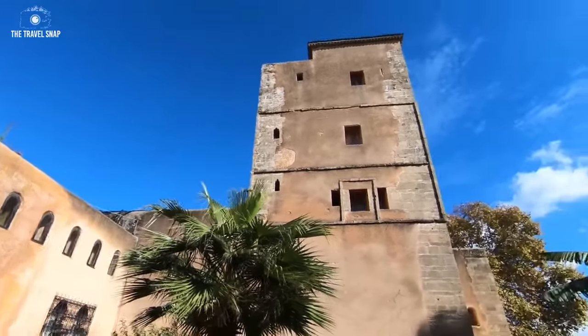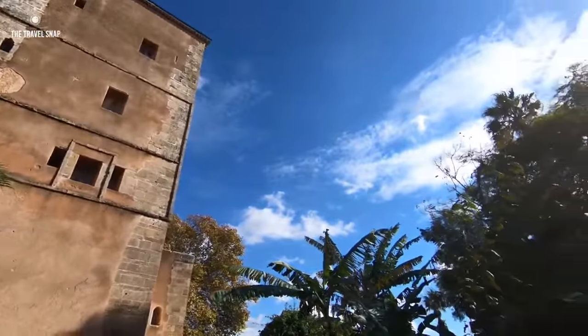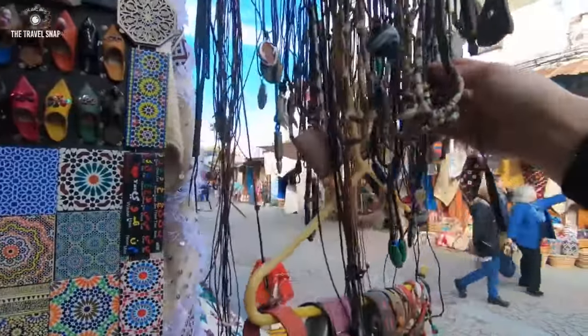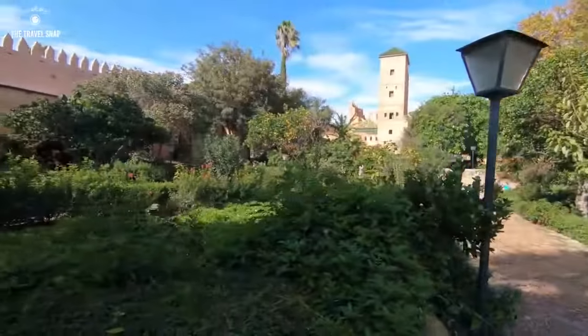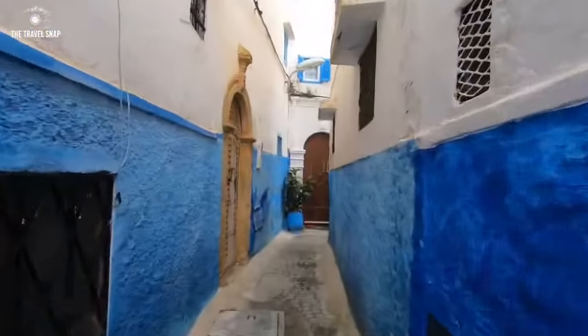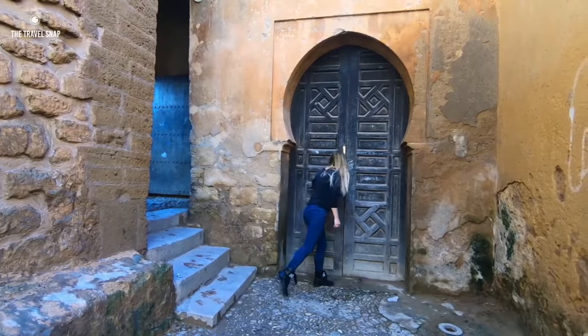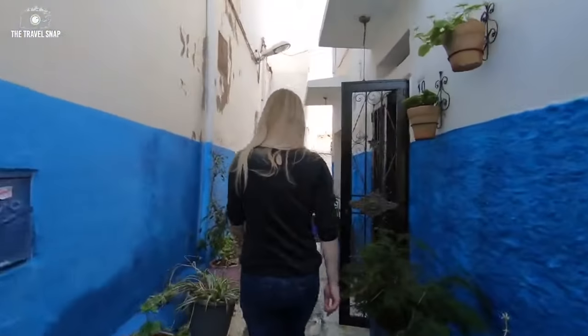Our favorite place there is the Casbah of Udayas. It's like a separate fortified town and inside of it you can find small pretty boutique shops, cafes and a beautiful garden. We probably spent an hour or two just wandering around, exploring the charm of unique design doors and narrow alleys with blue and white painted walls.